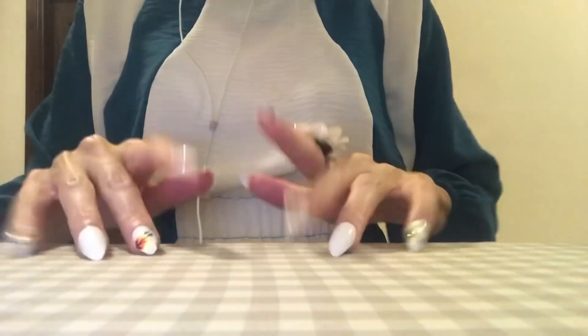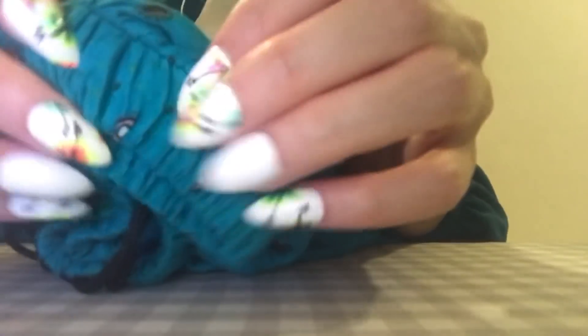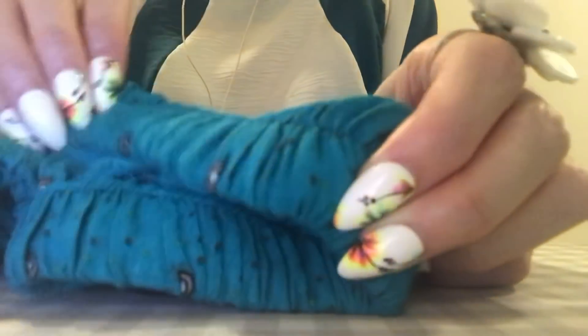Hey you guys, in this video I am going to be doing a color theme — turquoise. This is the talking version; there's a no-talking version as well. I am starting off with these kind of flowy pants that are turquoise and have some different colors on the bottom as well.